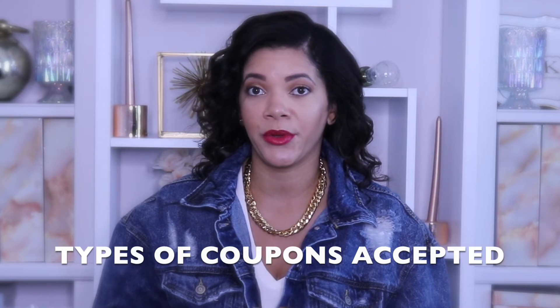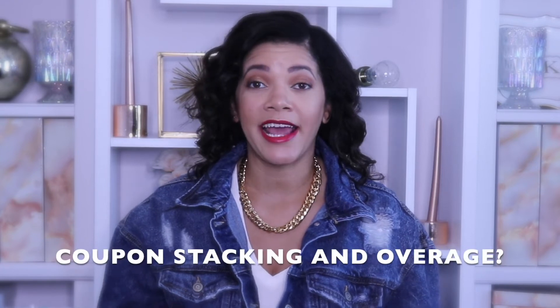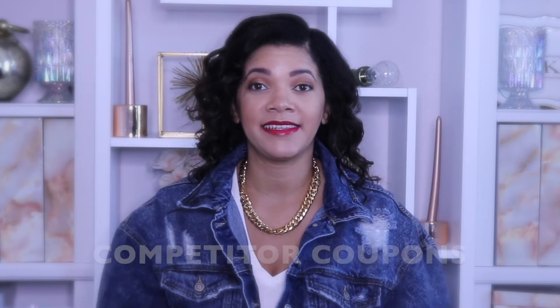So first up are some very basics of couponing at Dollar General. Dollar General accepts manufacturer coupons as well as Dollar General store coupons. The identical coupon limit at Dollar General is five — so five identical coupons can be used per day per household. They do allow stacking and they do give you overage. Unfortunately, they do not accept competitor coupons.